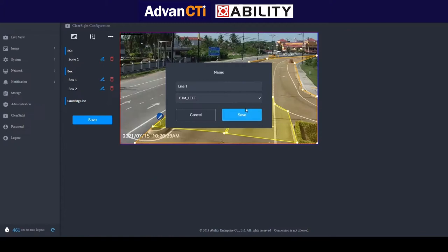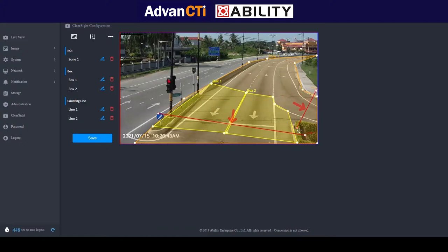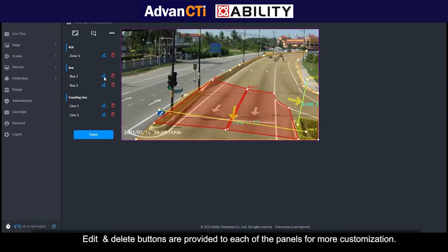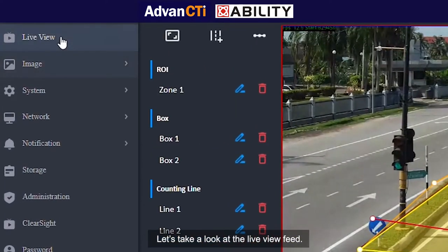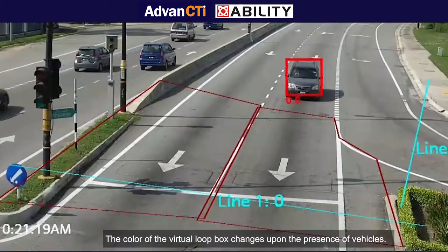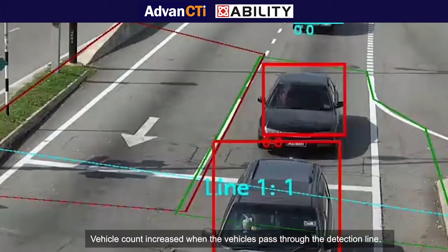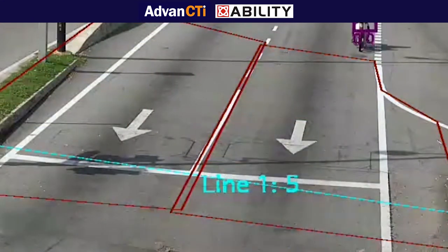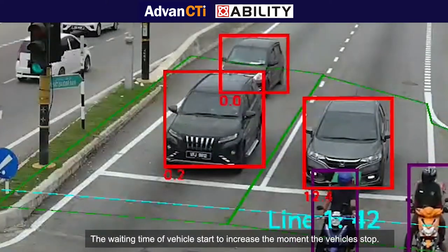The third panel is the line panel. It acts like a one-dimension sensor that counts and classifies the vehicles that pass through the line. Edit and delete buttons are provided for each of the panels for more customization. Let's take a look at the live view feed. The color of the virtual loop box changes upon the presence of vehicles. Vehicle count increases when the vehicle passes through the detection line. The waiting time of the vehicles starts to increase the moment the vehicle stops.